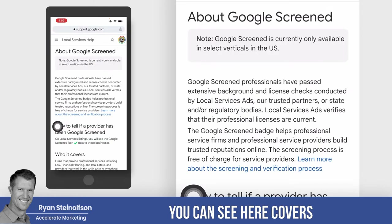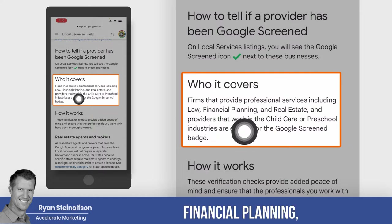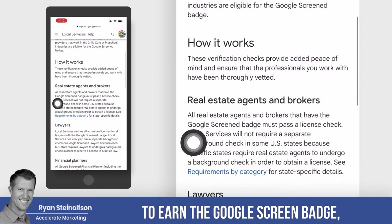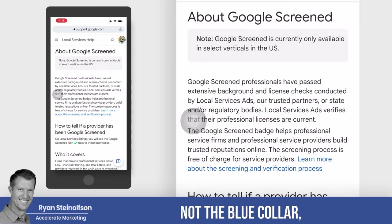Google Screened covers professional service industries of law, financial planning, real estate, child care, and preschool. All of these industries are eligible to earn the Google Screened badge. Basically, these are the white collar workers, not the blue collar, so to speak.